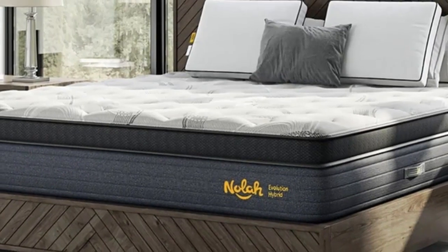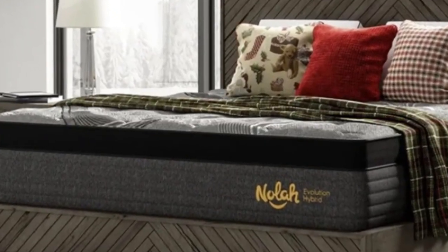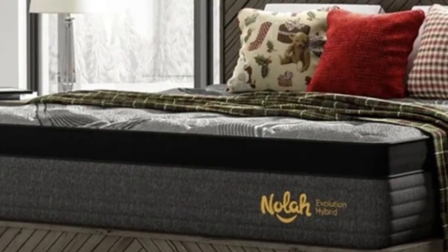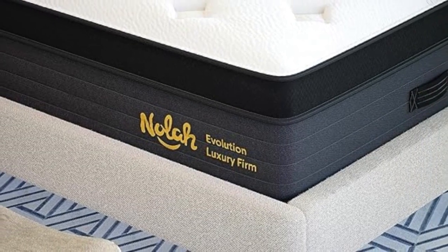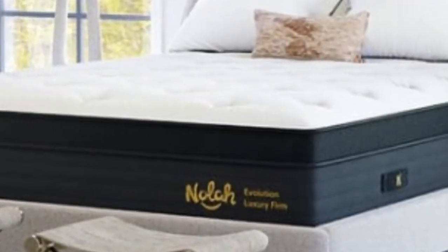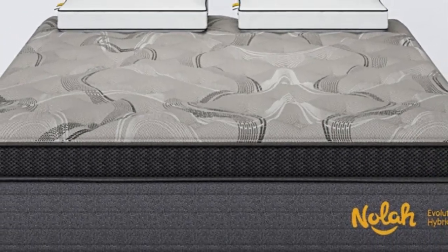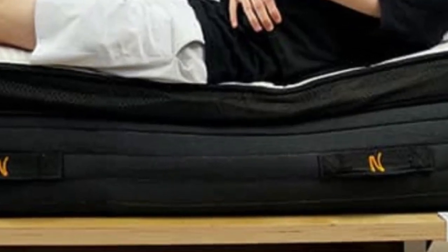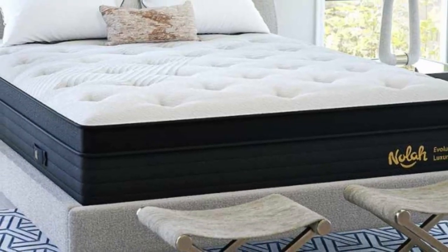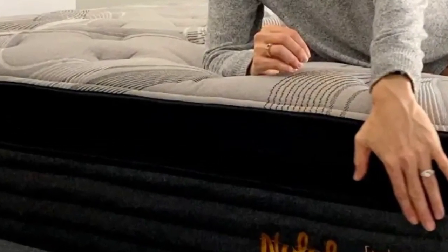Firm models are quite supportive and barely contour at all, so back and stomach sleepers over 230 pounds will probably prefer these models. If you fall in the middle of these weight ranges, you should consider the Medium Firm Evolution 15, the most balanced of the three. Breathable foams, a cooling cover, and excellent air circulation allowed the mattress to excel at temperature control. The foams are more responsive than memory foam, and the coils generate a fair amount of bounce, making the surface fairly easy to move across.